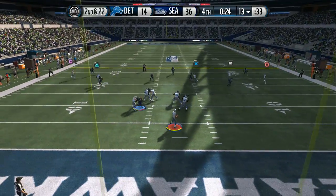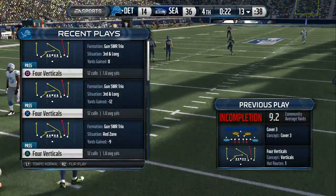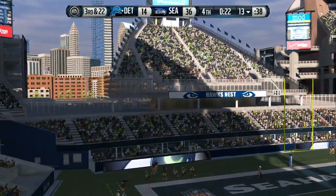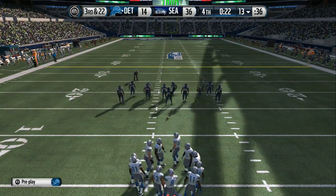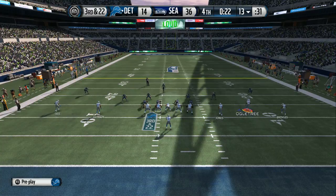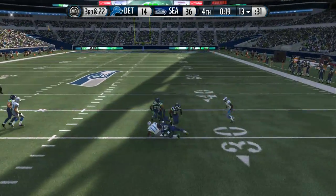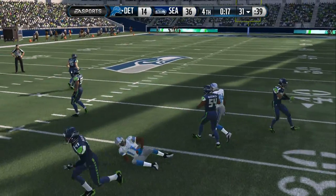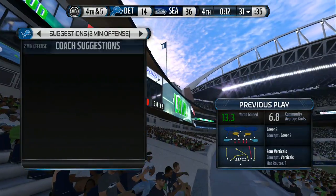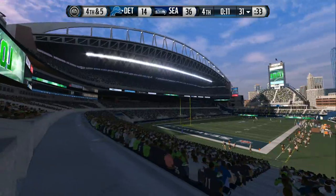Stafford's going to take the snap from the shotgun — looks but can't connect on the short throw. The pass play fails and now it's third down. Johnson's lined up as a slot receiver. Stafford in shotgun formation — pulls it in, and he's going to be tackled. That's going to bring us fourth down. When you get in these situations, there's not much you can do — third and long, not easy to pick up first downs.